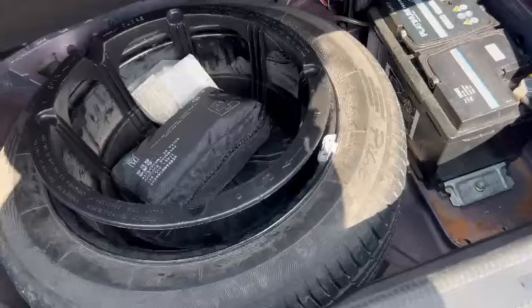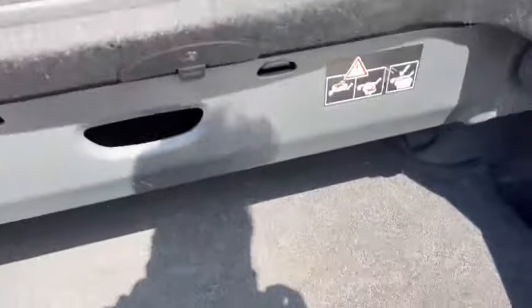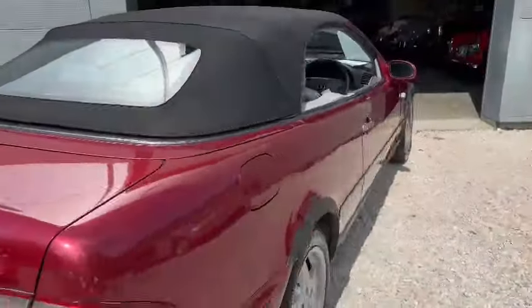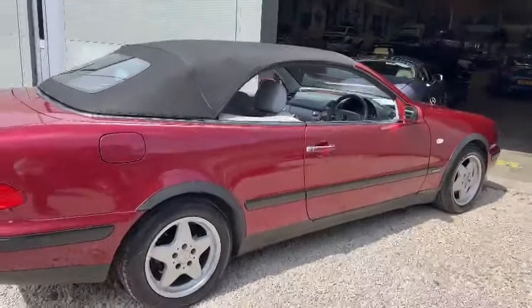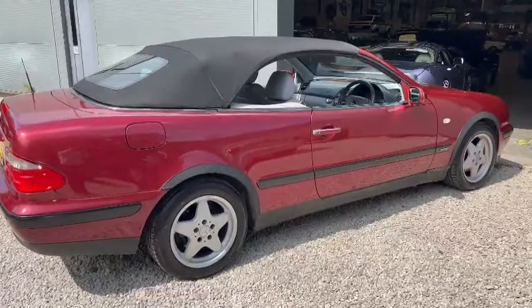Looks a genuine thing. Jack's opened the boot — warning triangle still intact in its correct place, spare wheel, first aid kit, and a few odds and ends in there as well. So there you go — a nice usable runabout for somebody. Nip down, have a look, and touch base with the girls in the office and they can let you know what else you've got in the way of paperwork.